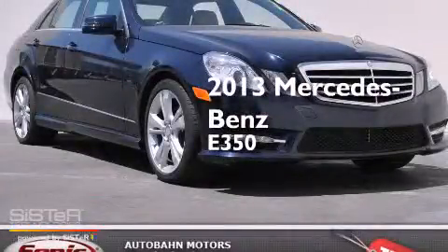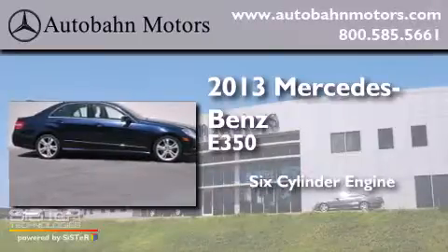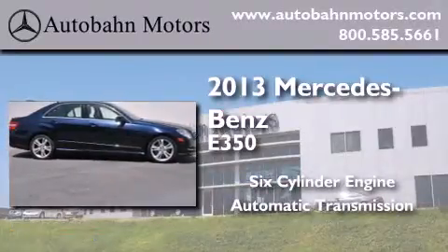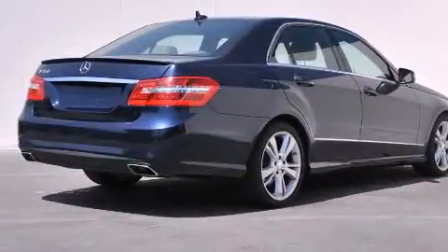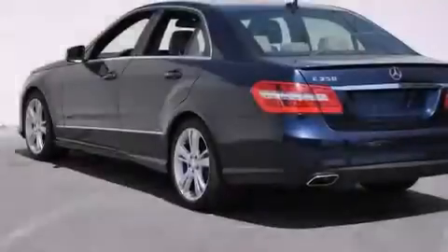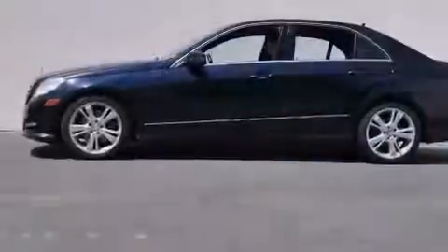This is a 2013 Mercedes-Benz E350. It has a six-cylinder engine and an automatic transmission. Its top features and packages include the Premium One Package, a navigation system, a rearview camera, and a premium audio system.